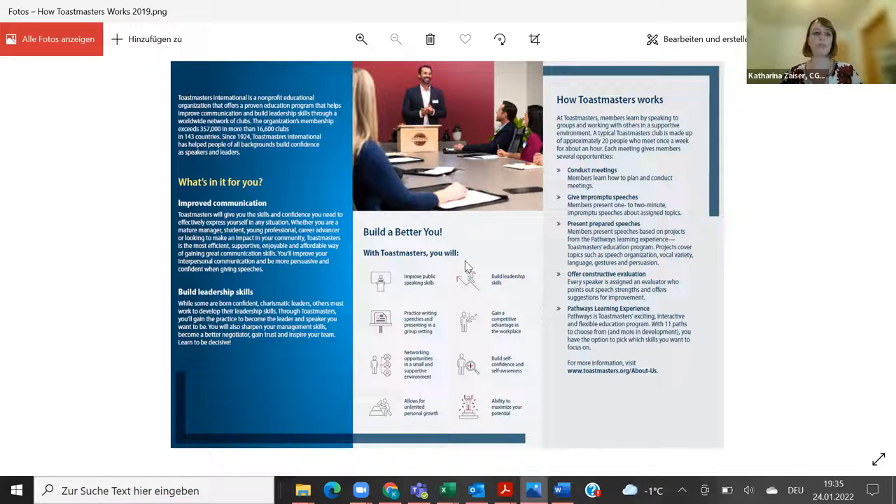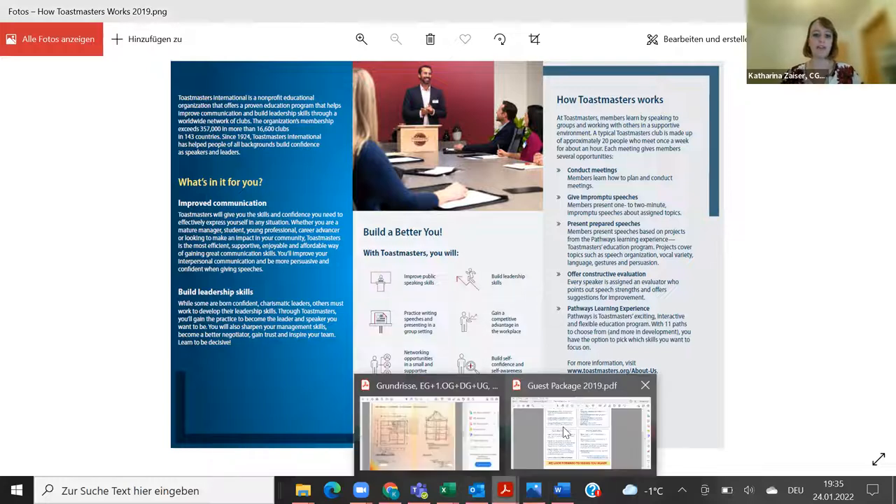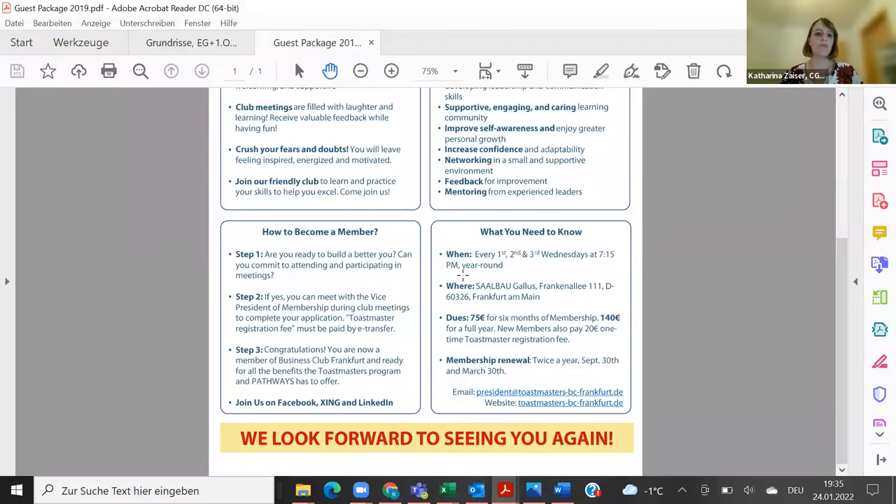I'm happy to send them all over to you as well. — Oh, that's great, thank you. Do they have these in paper or are they digitally sent? I'm not sure, but the one I just showed you says 2019, so I guess by that time they were still using it in person.